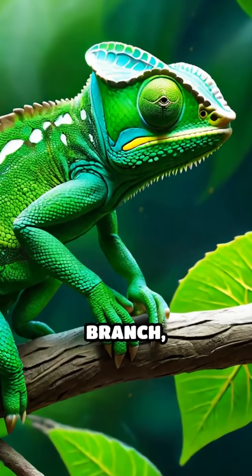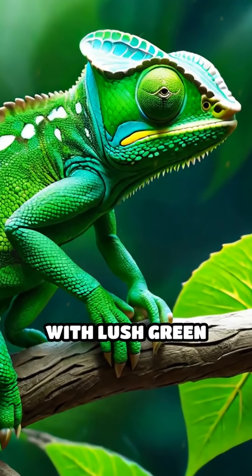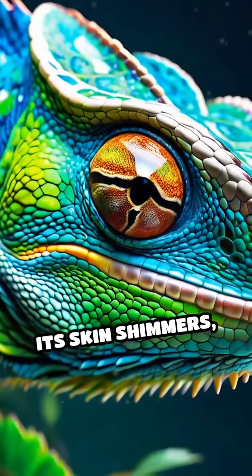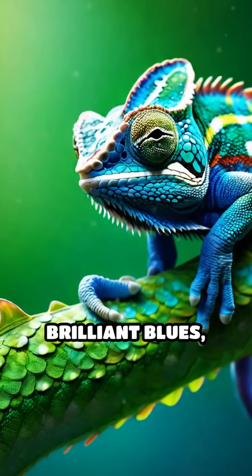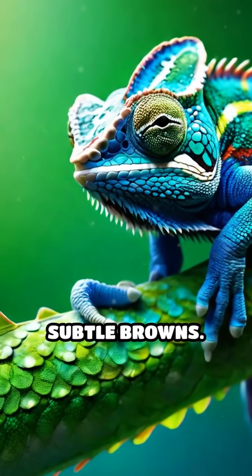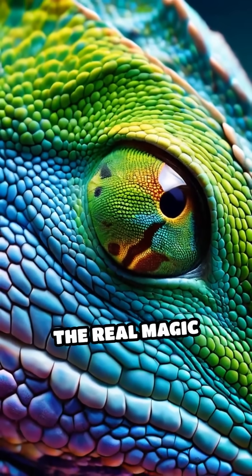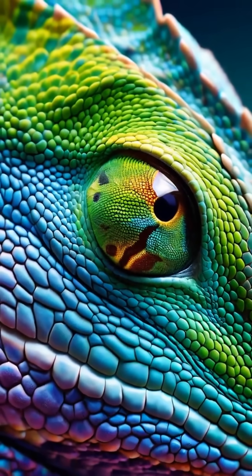Picture a chameleon perched on a branch, blending seamlessly with lush green leaves. In an instant, its skin shimmers, shifting through brilliant blues, fiery reds, or subtle browns. But this isn't just a trick of pigments. The real magic happens on a microscopic scale.